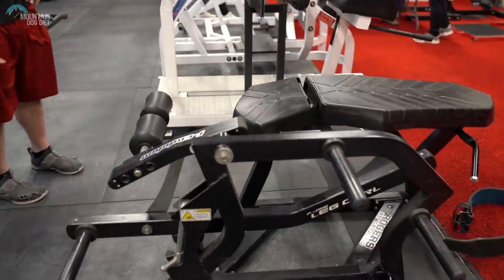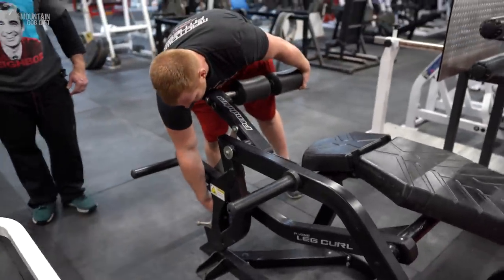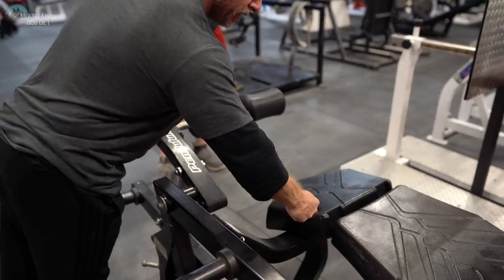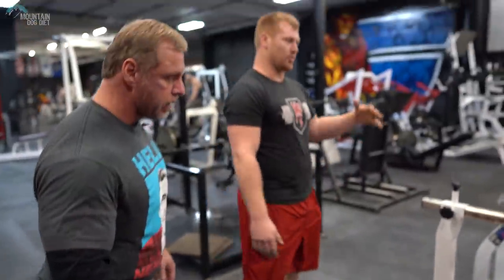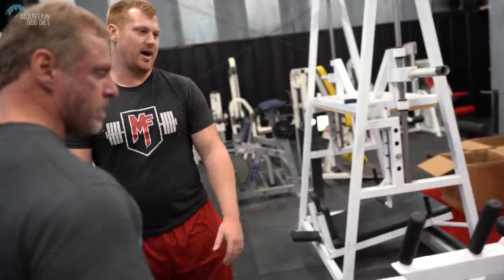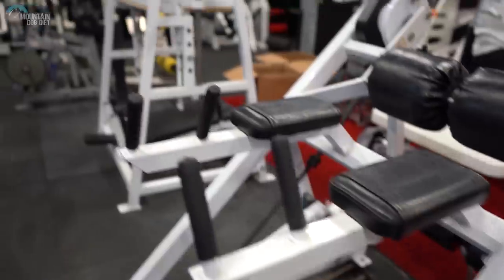I see a Rogers leg curl here. The whole Pendulum line is pretty awesome. You can basically change the start position on a lot of these — pop it up and you can almost do a partial if you want. Super smooth movement, and these roll too. I like the ones that roll. And the padding is super thick — all molded foam. They're built like tanks. We also have a glute ham with rollers on it, and another type of reverse hyper that uses more of a lever arm — a lot of the girls doing figure stuff use it for glute kickbacks.